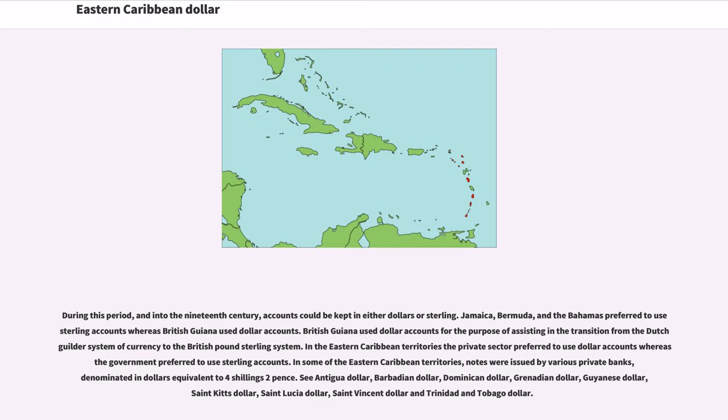In some of the Eastern Caribbean territories, notes were issued by various private banks, denominated in dollars equivalent to four shillings two pence. See: Antigua dollar, Barbadian dollar, Dominican dollar, Grenadian dollar, Guyanese dollar, Saint Kitts dollar, Saint Lucia dollar, Saint Vincent dollar, and Trinidad and Tobago dollar.